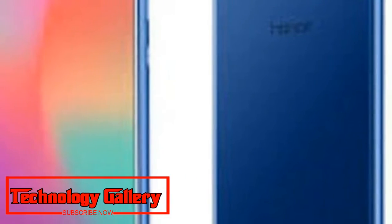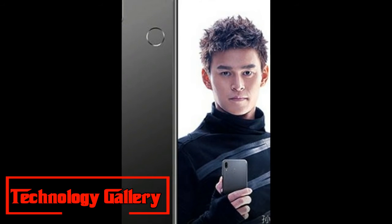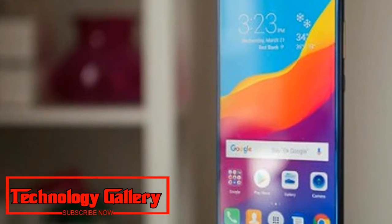The phone packs a 3750mAh battery and comes with a USB Type-C port for charging. The Honor View 10 is available in India at a price of Rs. 29,999 for the 6GB RAM and 128GB storage variant. It comes in two color options: Navy Blue and Midnight Black.